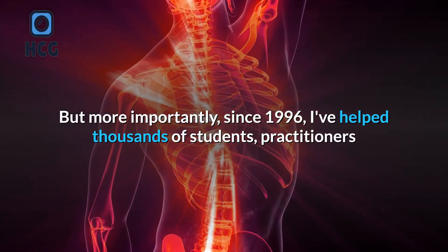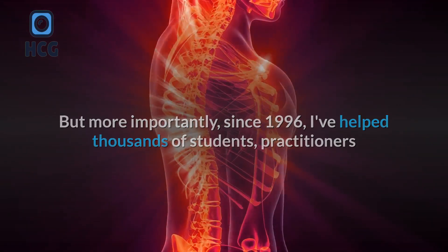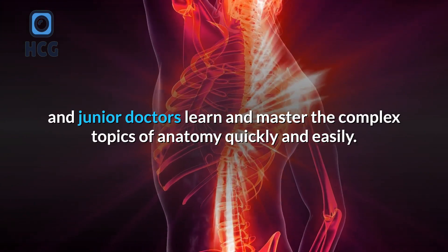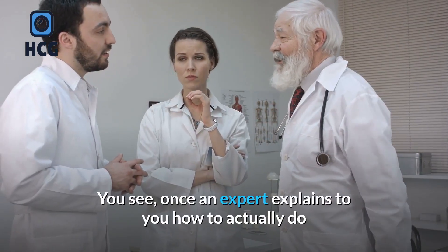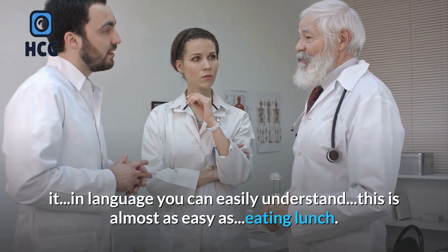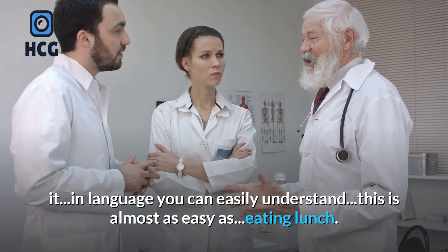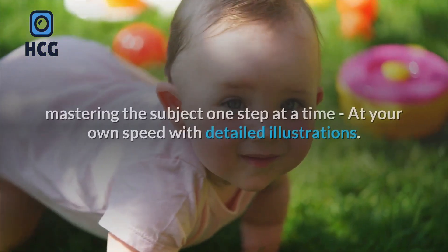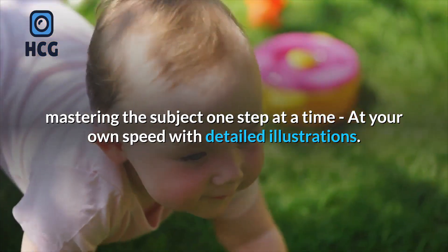But more importantly, since 1996, I've helped thousands of students, practitioners and junior doctors learn and master the complex topics of anatomy quickly and easily. Once an expert explains to you how to actually do it in language you can easily understand, this is almost as easy as eating lunch. The secret is in following proven lessons, mastering the subject one step at a time, at your own speed with detailed illustrations.